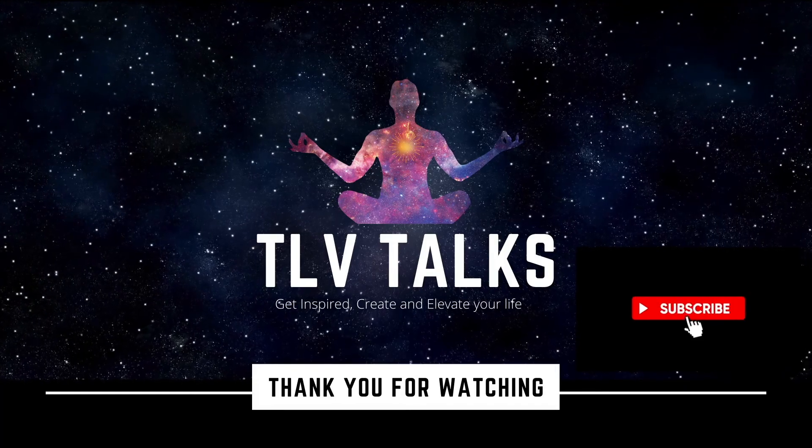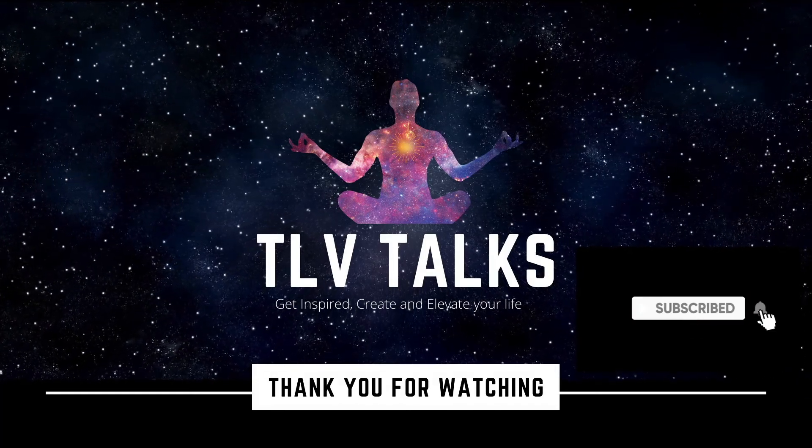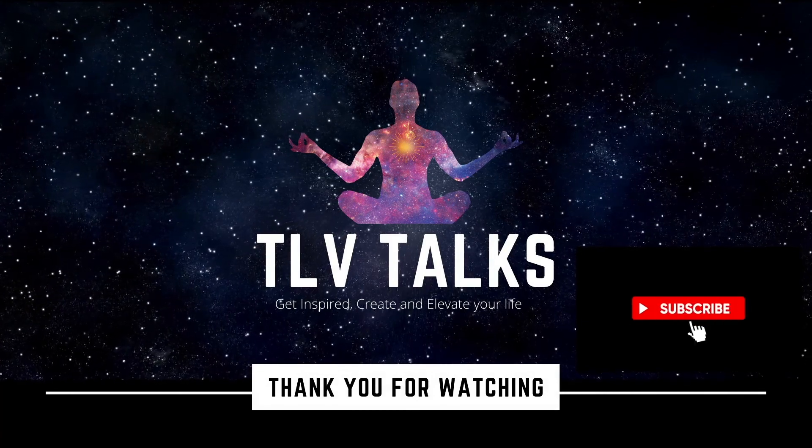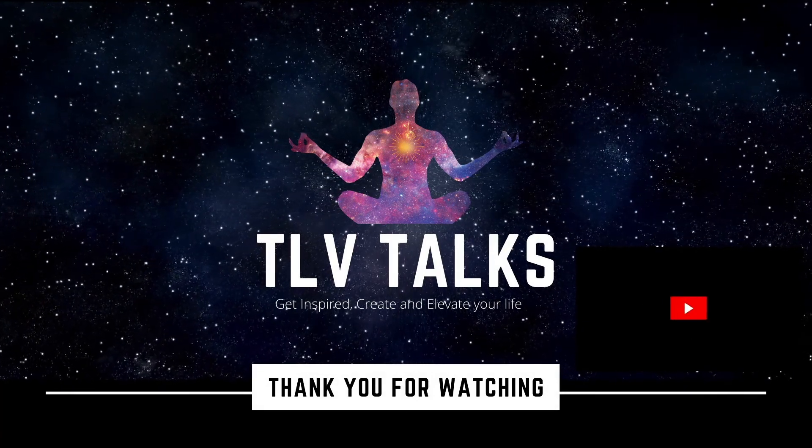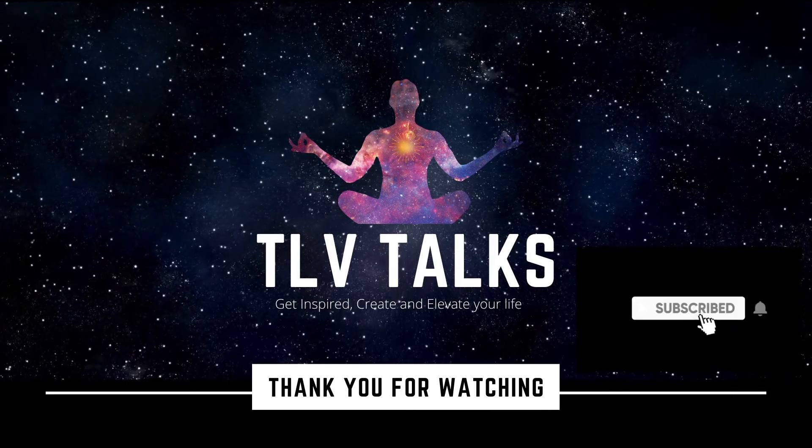This brings us to the end of this session. Hope you found the information resourceful. Thank you for watching TLV Talks. Please like, share, subscribe, and share it with your friends and family. See you next time — bye bye!